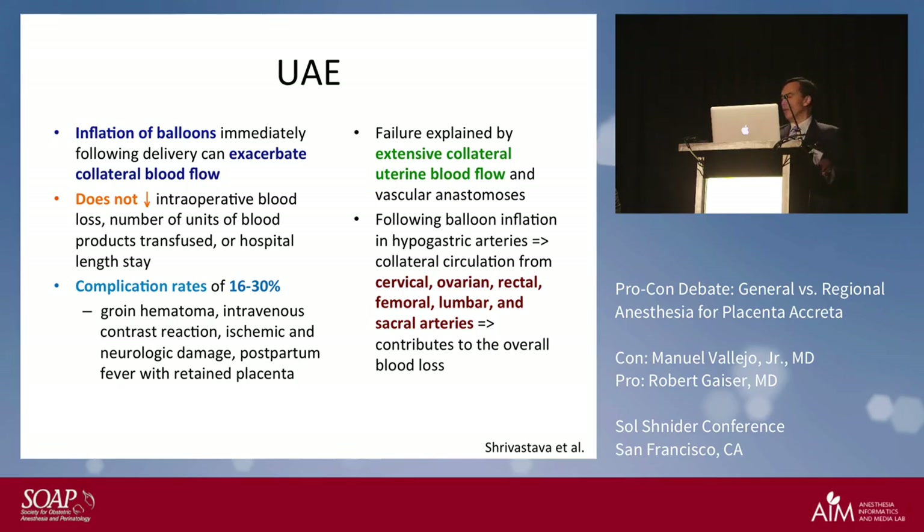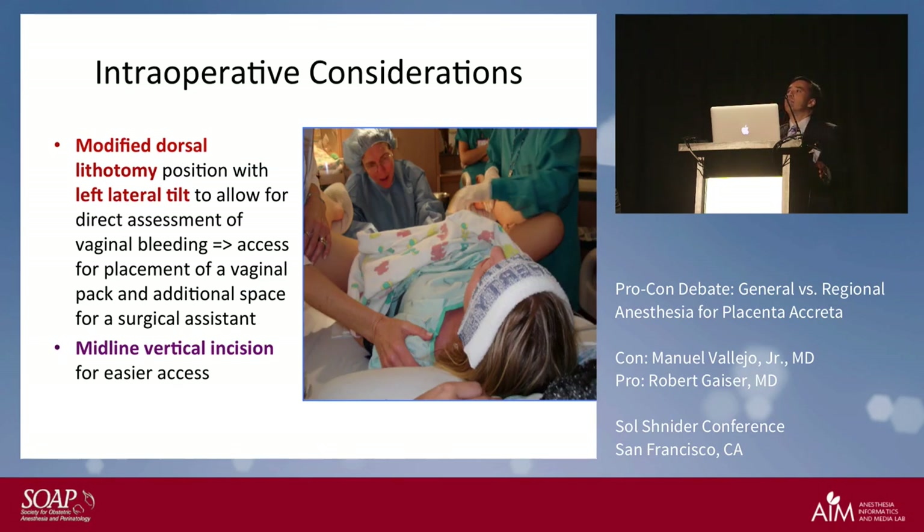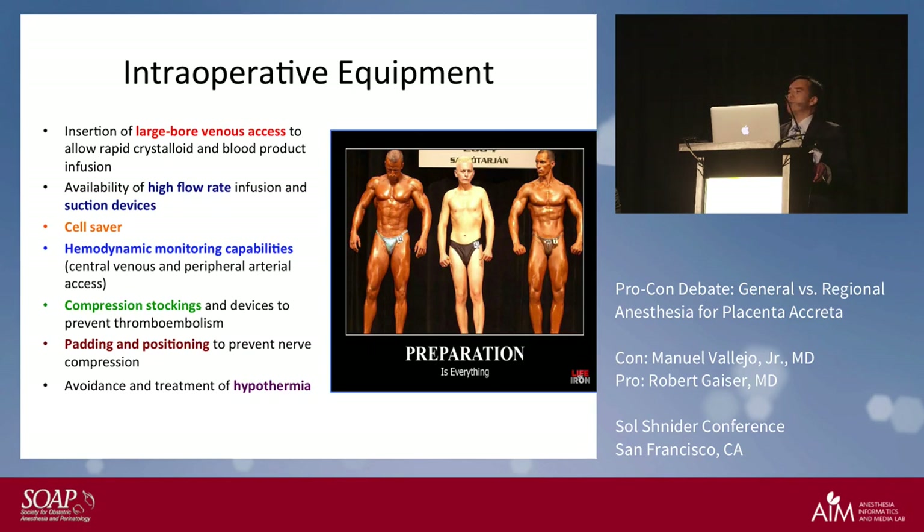One of the recommendations is to use a modified dorsal lithotomy position, allowing another surgeon at the vaginal end for additional access and packing. If you believe the patient has a placenta creta, you should be doing a midline vertical incision rather than a low transverse incision.